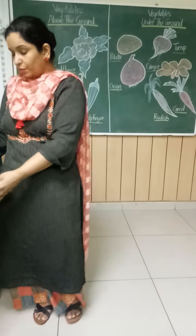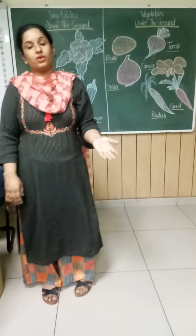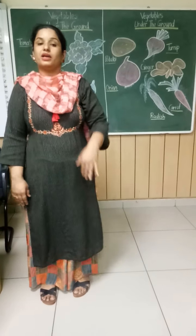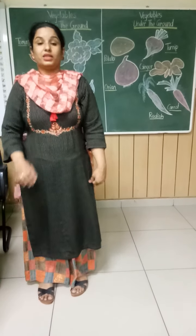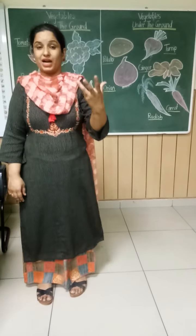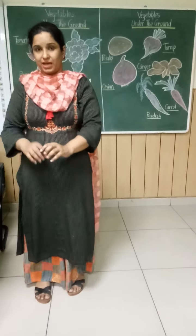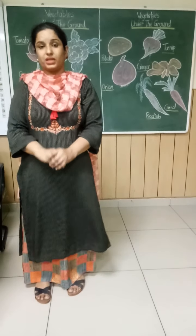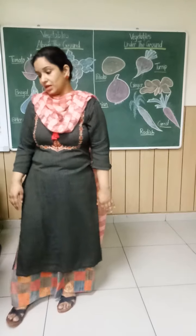Now, I have shown so many vegetables that were in my basket. Some of the vegetables are grown above the ground, and some of them are grown under the ground. Today we are going to learn about the vegetables that are above the ground and under the ground.